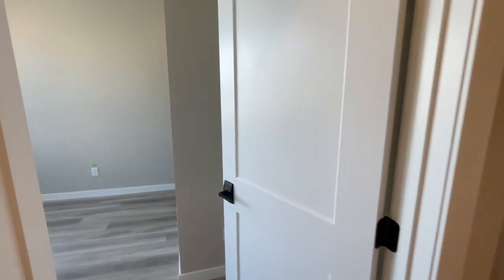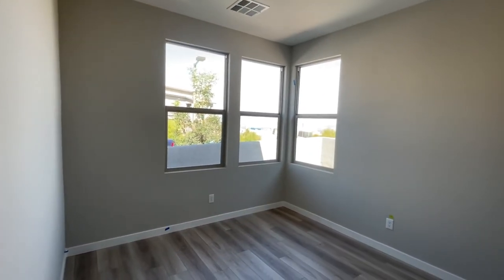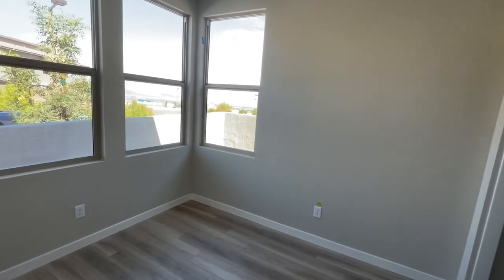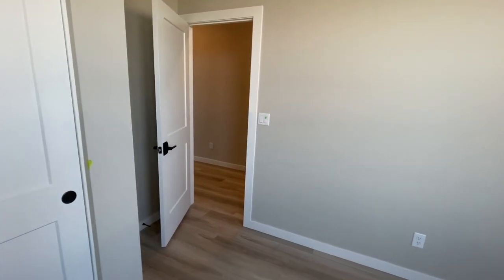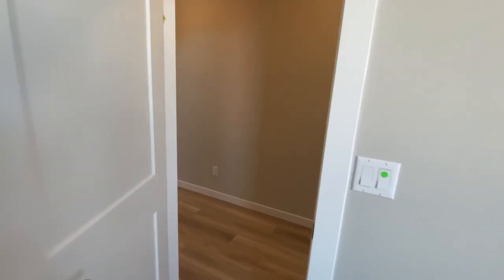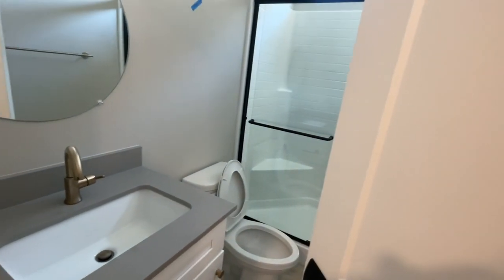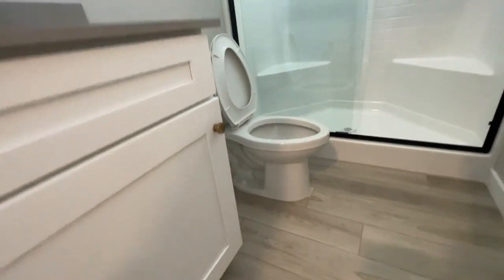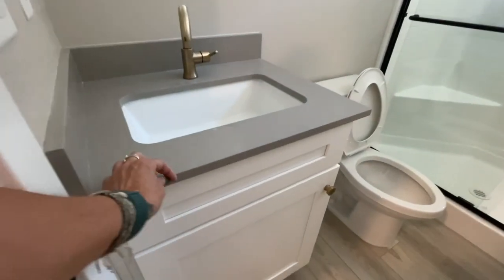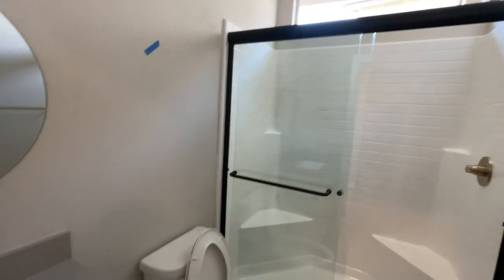This side right here could either be a den, as it's modeled in the model home, or it could be a bedroom. When my clients bought this home a few months ago, everything was already specced out. They bought it before the model homes were done, before the community actually opened — they were doing a lot of what's called VIP list selling ahead of time. Price-wise, I think the total price of this home with all the upgrades was over $700,000. So this is your full bath, with one-inch quartz countertops.